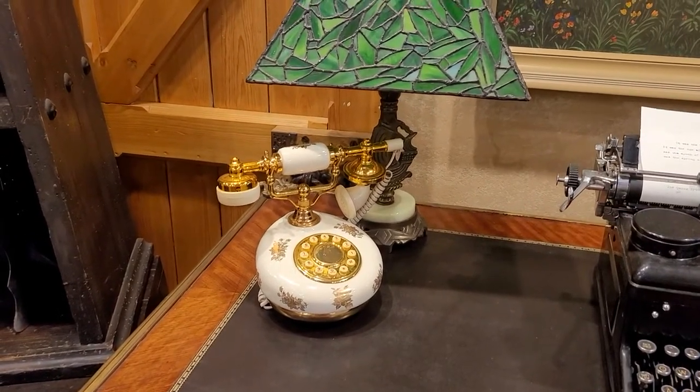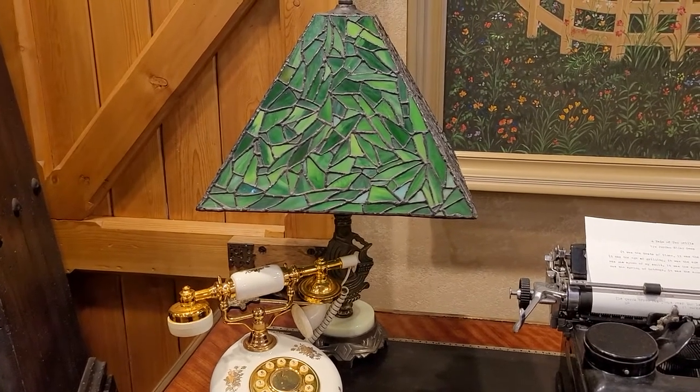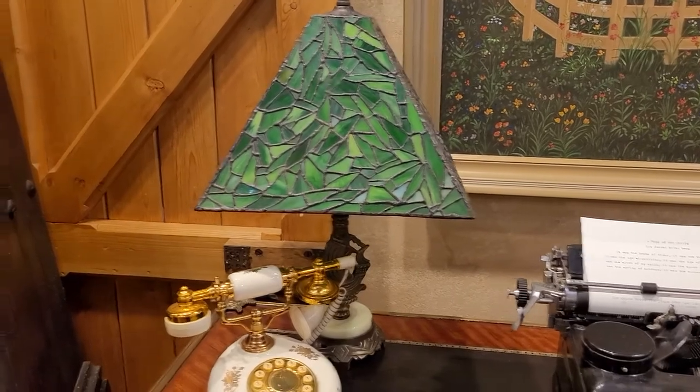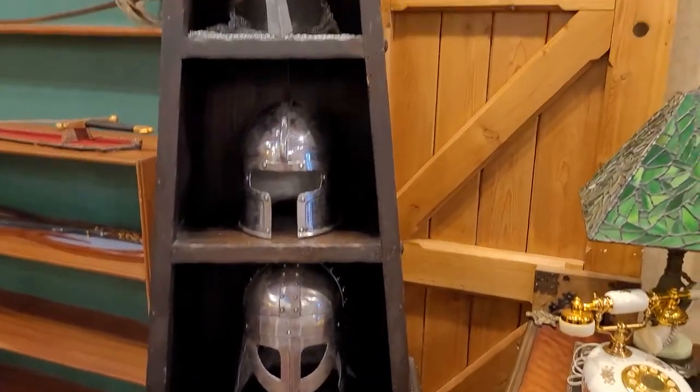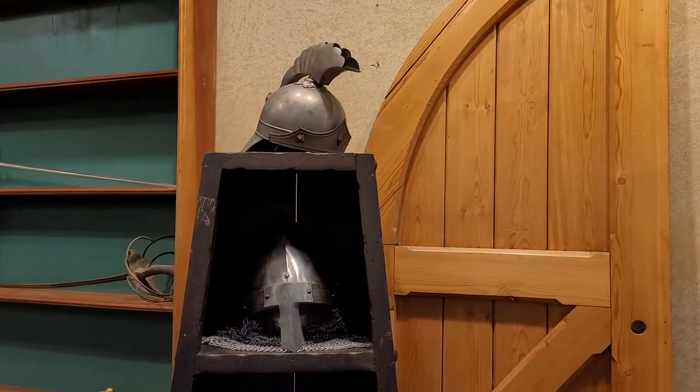The phone obviously is not plugged into anything. The lamp does work, but the cords are such that I doubt I would leave it on overnight. The various helmets I've picked up along the way at different auctions all over the place.